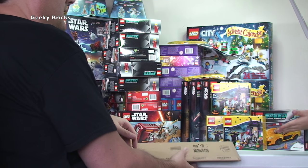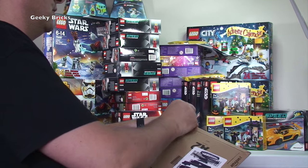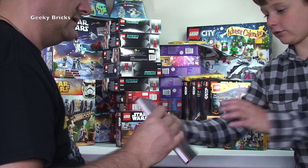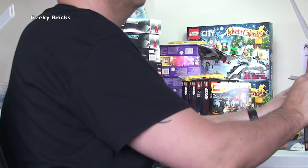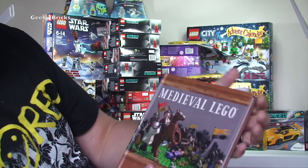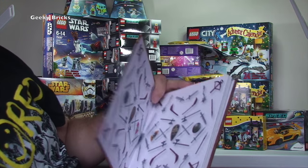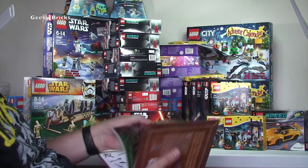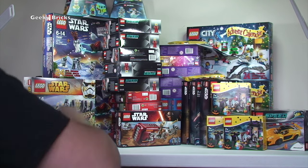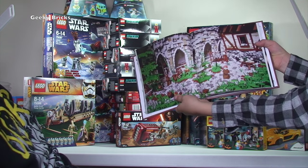Okay, the last one — it's the smallest Amazon box, saved for the end. Ethan thinks it's books. LEGO books! And he is right. We have a Medieval LEGO book. I ordered this ages ago because I'm building a LEGO castle MOC, which I'm way behind on, and I thought this could give me some inspiration to get that built.